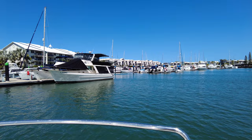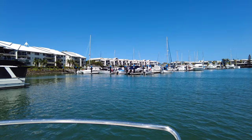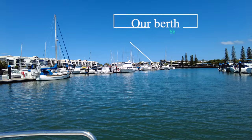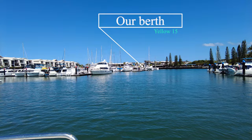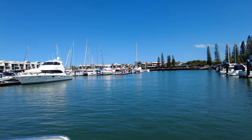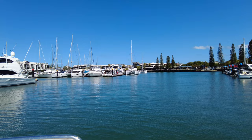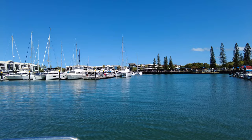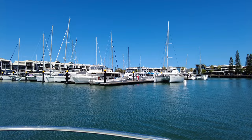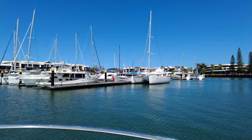We're just approaching the marina now — ahead you can see all the pylons. The great thing about the organization of this marina is we've been told we are Yellow 15, so it's quite easy to navigate. All we need to do is look out for the yellow pylons and then find number 15. We're the ones on the end, so it's so easy if you've never been here before — look out for the colors and then find the number. Here we are: yellow pylon and 15 right on the end. We'll go to the end, turn around, tie up, and see you on the shore.